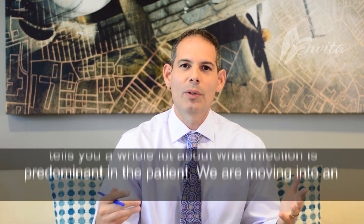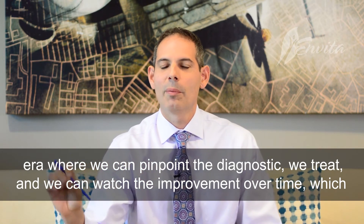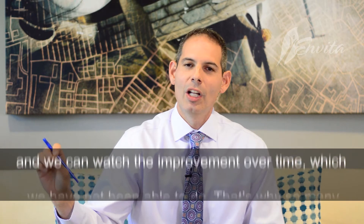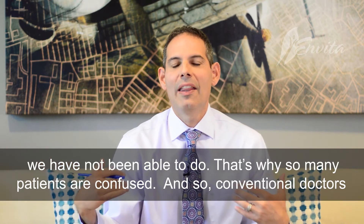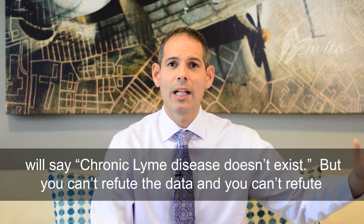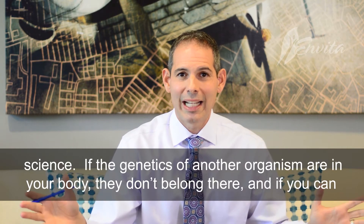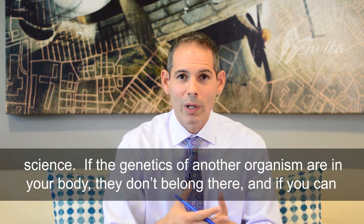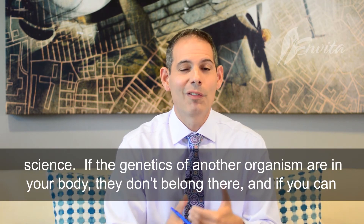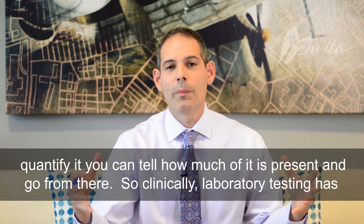We are moving into an exciting era where we pinpoint the diagnostics, then we can treat, and then we can watch the improvement over time — which we have not been able to do, and that's why so many patients are confused. On the conventional side, doctors will say chronic Lyme disease doesn't exist. Well, you can't refute data and you can't refute science. If the genetics of another organism are in your body, they don't belong there, and if you can quantify them, you can tell how much is present and go from there.